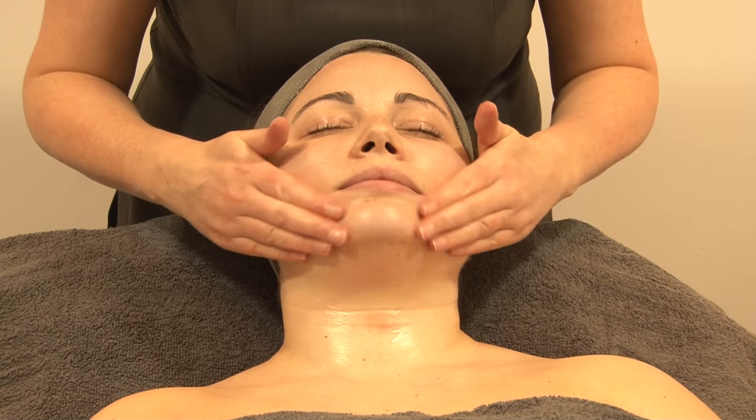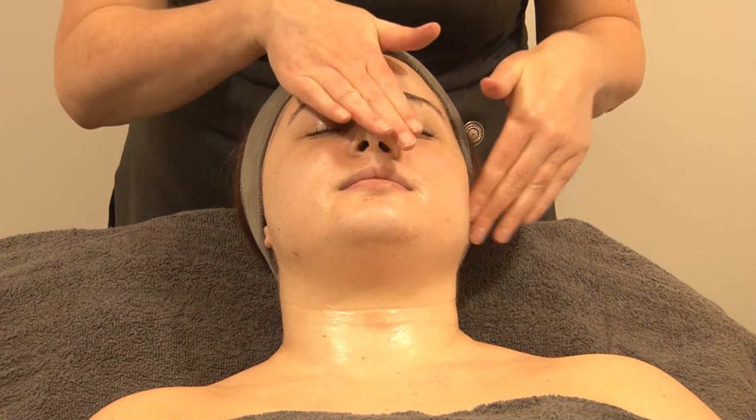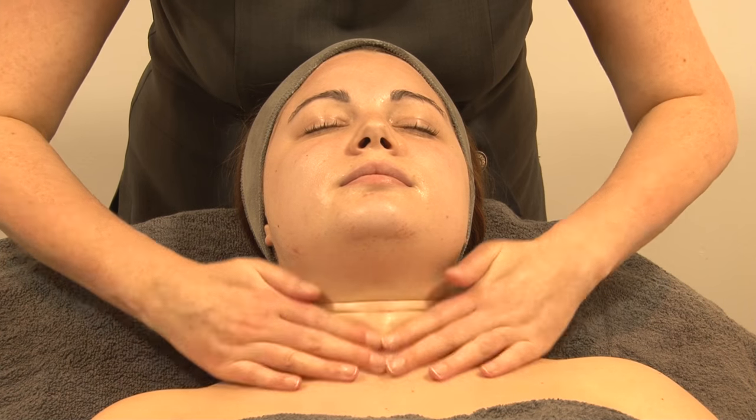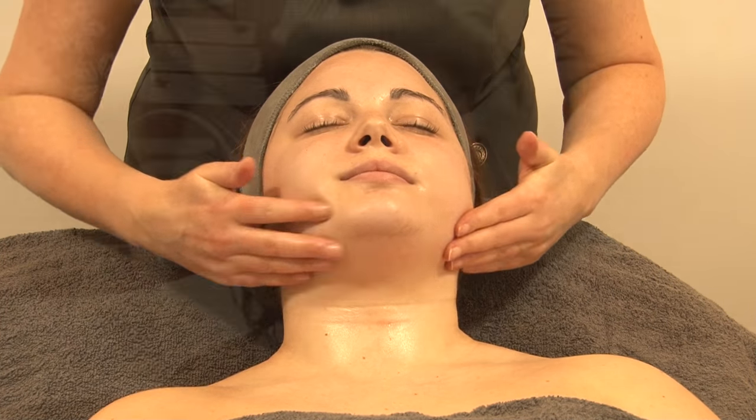Your skin will look dramatically improved with reduced signs of skin ageing, uneven skin tone, acne or dehydration. It takes just 45 minutes and can be done as a standalone treatment, although for more intense and dramatic results we would recommend a course of three or six.